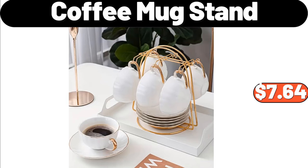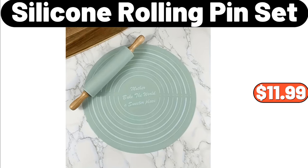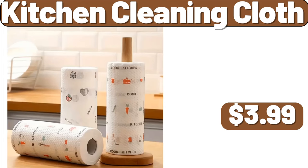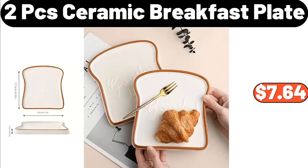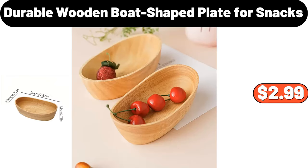Coffee Mug Stand, $7.64. Garbage Can for Kitchen, $86.99. Holiday Canvas Bins, $3.99. Silicone Rolling Pin Set, $11.99. Hand Knitting Handbag Vase, $19.95. Soft and Comfortable Cartoon Cushion, $12.99. Kitchen Cleaning Cloth, $3.99. Soapbox, $2.89. Two PCS Ceramic Breakfast Plate, $7.64. Rollout Undersink Organizer, $7.99. Stainless Steel Expandable Dish Rack, $28.99. Durable Wooden Boat Shake Plate for Snacks, $2.99.